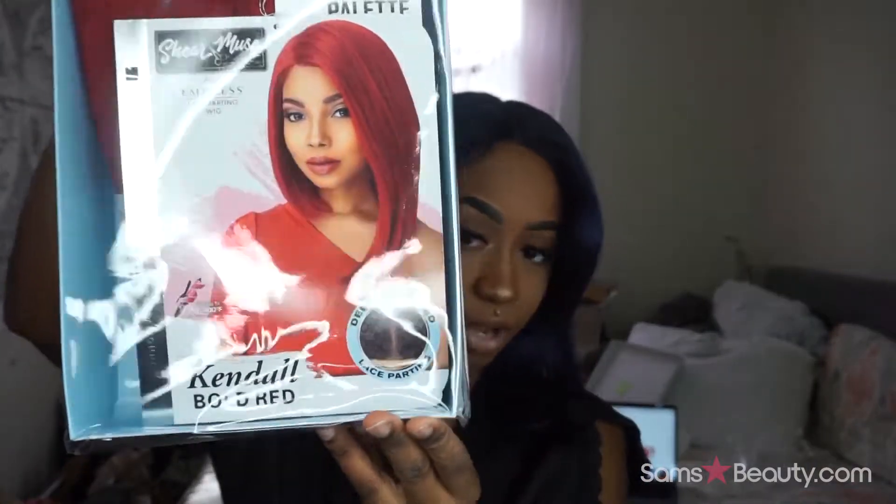Thank God it came in time because I'd probably spend my own coins. One of the wigs my viewers asked to be reviewed — I picked two of them — one of them is by Sensational and it is the wig Kindle. It is part of their Sheer Muse line, it's 100% premium fiber, it's a lace parting wig. I have her in the color that's on the model, which is bold red. So let's go ahead and take her out and examine her and then we can get into the whole aesthetics of it.